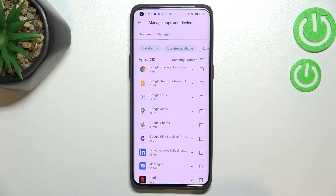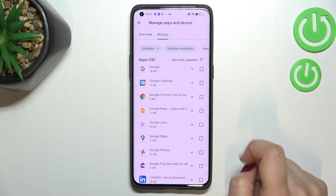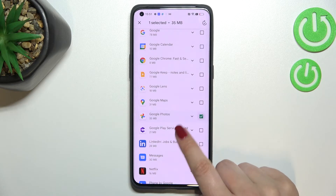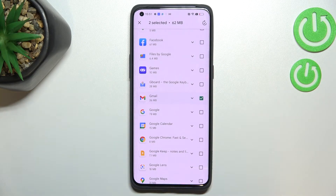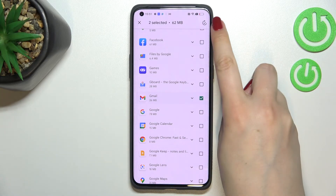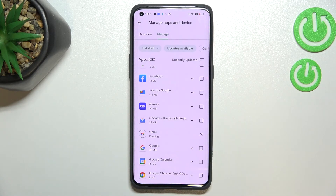Of course you can also update only one or two apps. So let me for example update Google Photos and Gmail. I've got those two apps marked, and now I can tap on the update icon in the upper right corner.